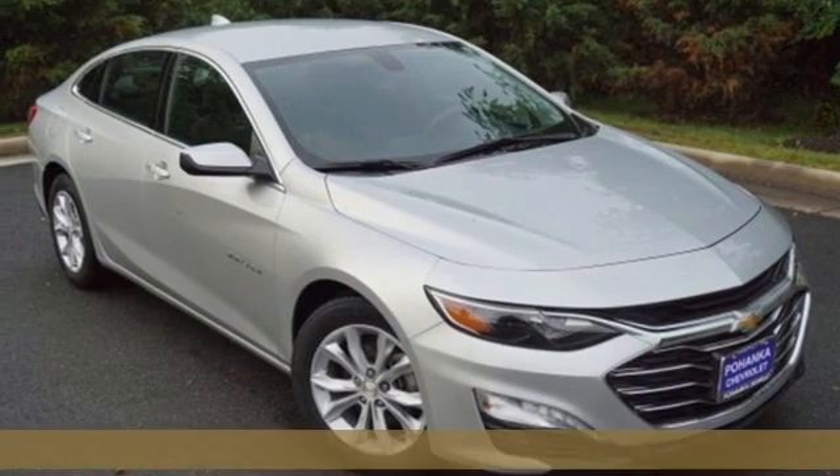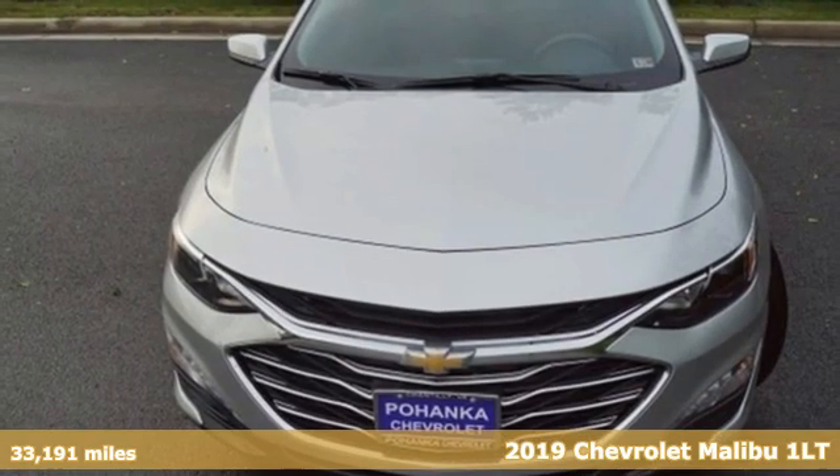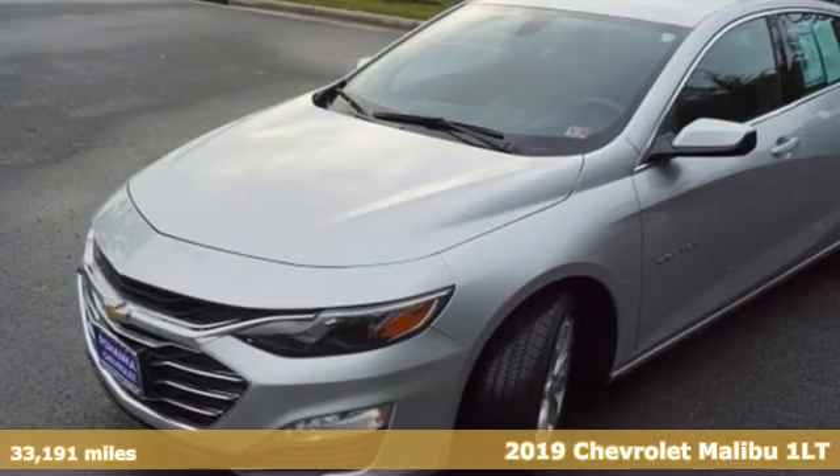It's a 2019 Chevrolet Malibu. Smart and alluring, it'll impress you with its safety measures, fuel efficiency, and overall performance.